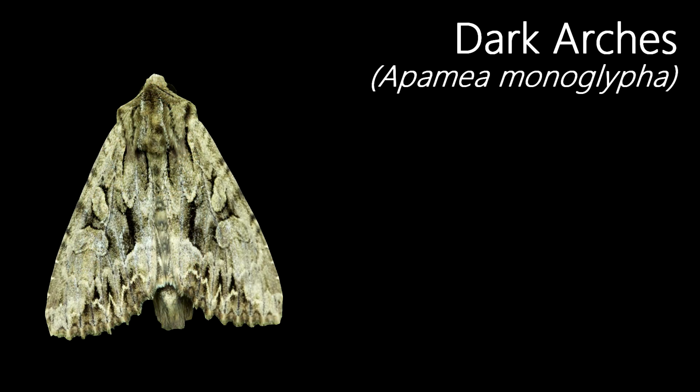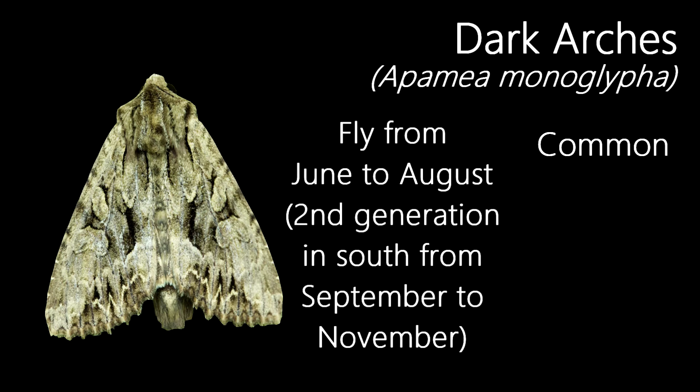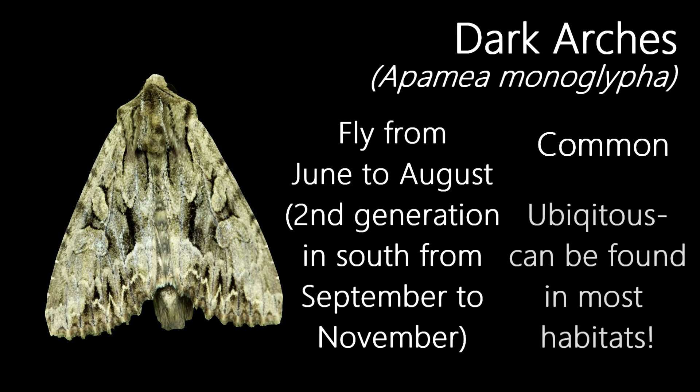This is a Dark Arches moth. They're a medium-sized moth with a wingspan of up to 5cm. They are also quite a common species and usually have a single flight season from June to August, although in the south they can have a second generation from September to November. Flying throughout the UK, they're a ubiquitous species being found in almost every habitat. Similar to the Large Yellow Underwing, you're likely to see this species anywhere in the UK.